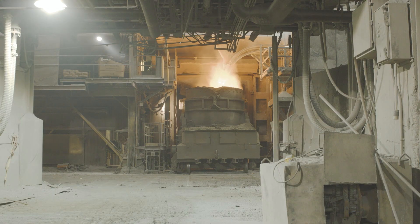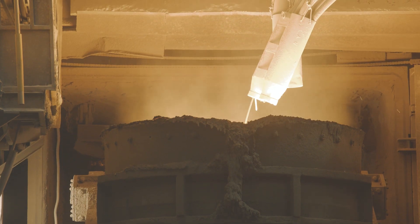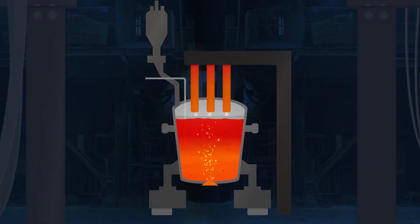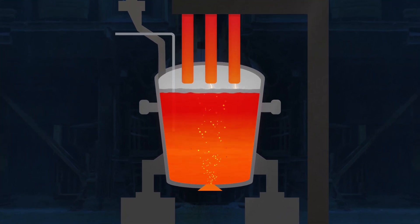Alloy additions are made to meet DI requirements. Argon stirring occurs throughout the process to ensure homogenization of the alloys and to facilitate the absorption of non-metallic inclusions into the synthetic fluxes.